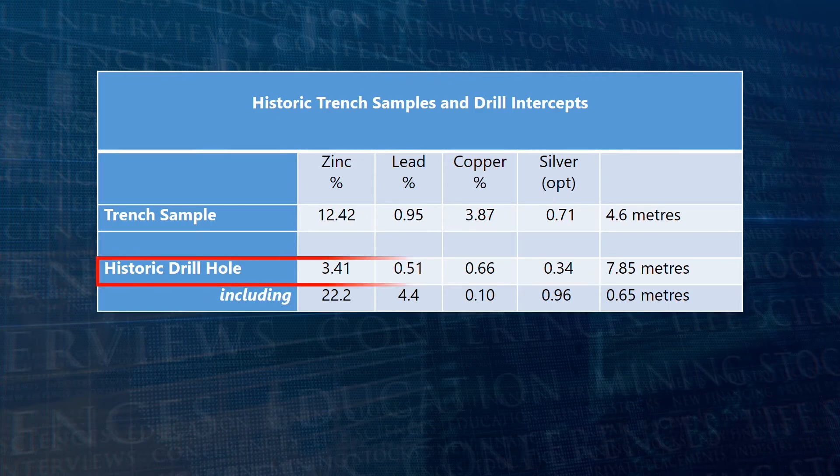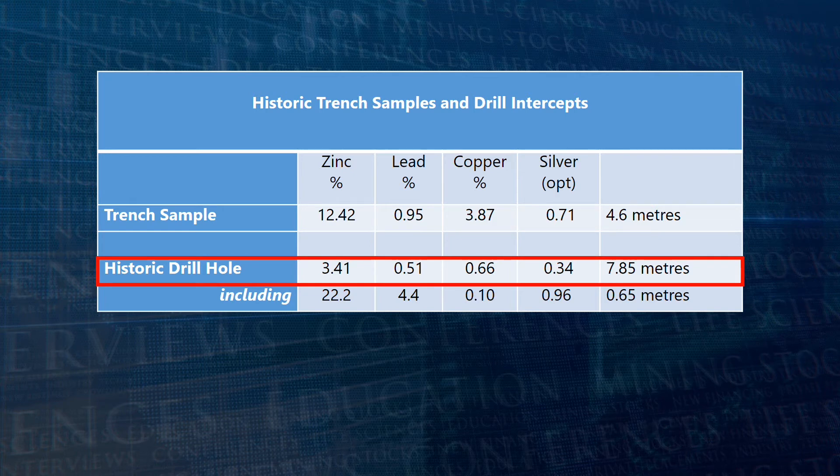One historic drill hole at this showing reportedly intersected 22.2% zinc and 4.4% lead, 0.1% copper, and 0.96 ounces per tonne silver over 0.65 meters of core, within an intersection of 7.85 meters grading 3.41% zinc, 0.51% lead, 0.66% copper, and 0.34 ounces per tonne silver.